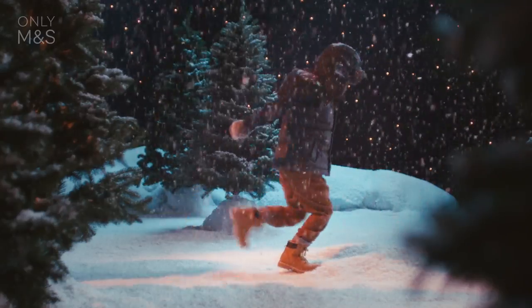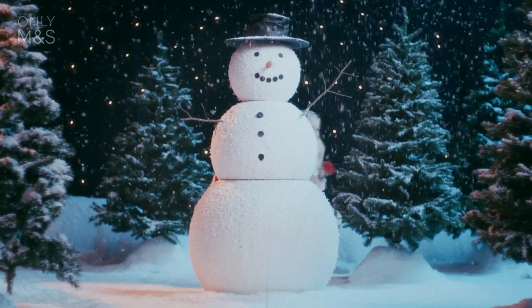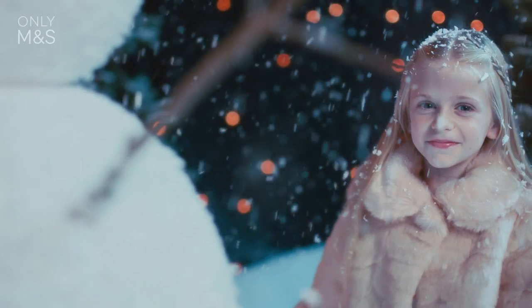Sturdy soft chukka boots that also come in half sizes. Faux fur lined and cosy as it's freezing today. Machine washable means these printed trousers will stay adorable forever.